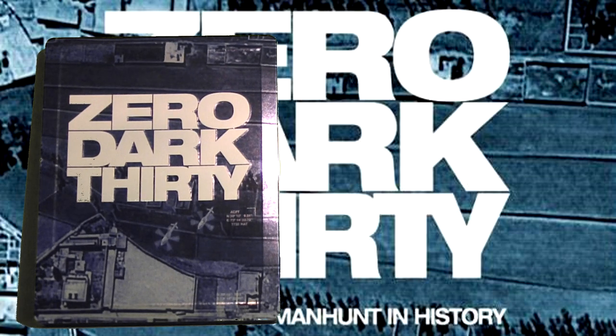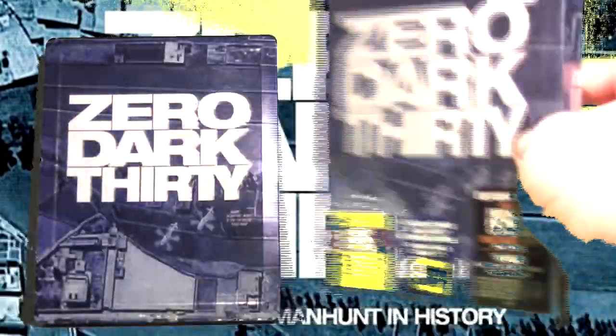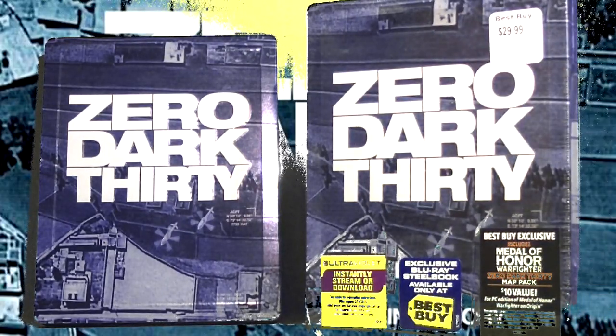Earlier I mentioned a giveaway — here's a brand new copy of Zero Dark Thirty on Blu-ray steelbook format, still in the package, never opened, bought on its release date. To enter: subscribe to my YouTube channel, leave a comment below or send a personal message explaining why you want the steelbook, like the video, and add it to your favorites. All entries must be in by April 1st, and I'll be selecting the winner on Friday April 5th.